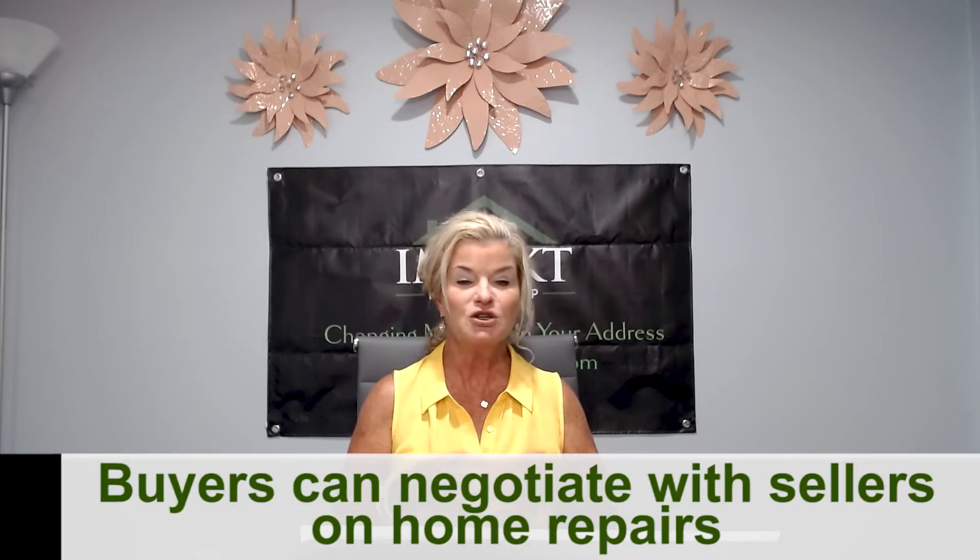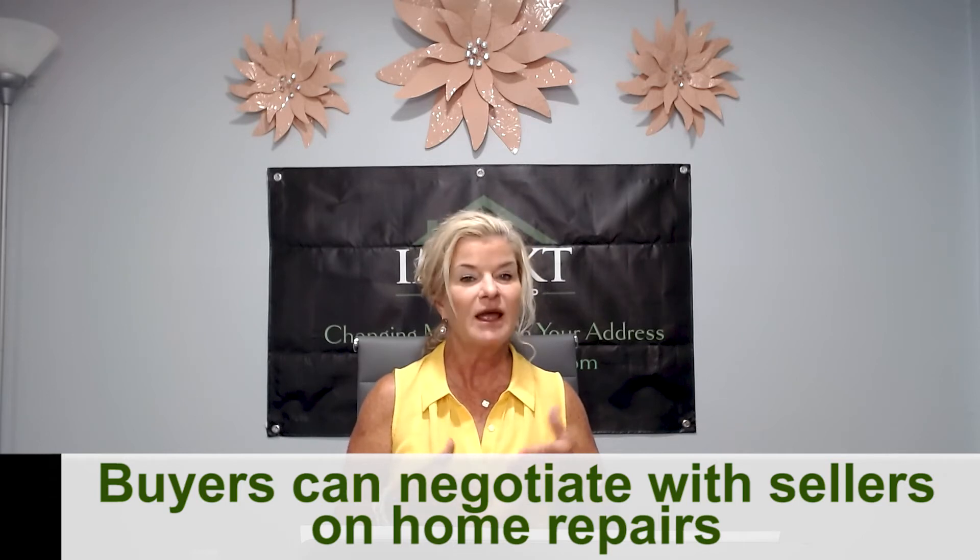What usually happens is you take the opportunity to negotiate with the seller, address those items that are not safe or absolutely broken, and ask them to repair them. Hopefully they're going to use licensed contractors — people who do those things for a living. You want an electrician to fix your electrical parts or a plumber to fix plumbing problems. Then you want receipts and all those kinds of things to really determine the work was done correctly.